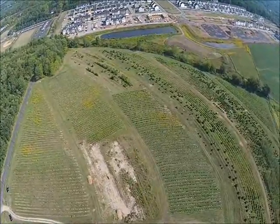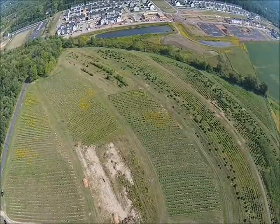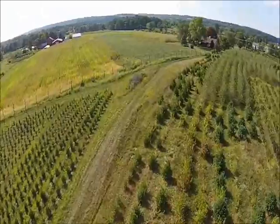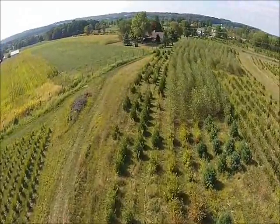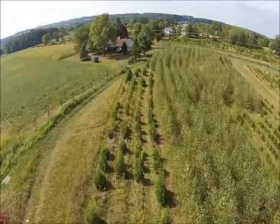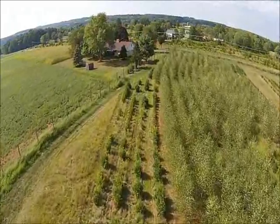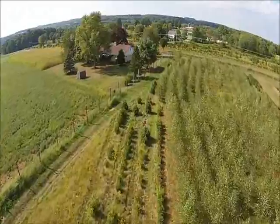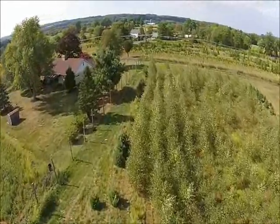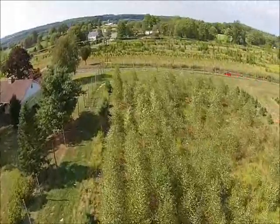We have many Japanese maples, either in pots or balled and burlapped. They can be upright or weeping, and come in green, green variegated, light red, and dark red — called Bloodgood. The Japanese Bloodgood maple is our top seller. However, we do have many large weeping red cut-leaf maples available as well. All Japanese maples are expensive and most are individually priced.